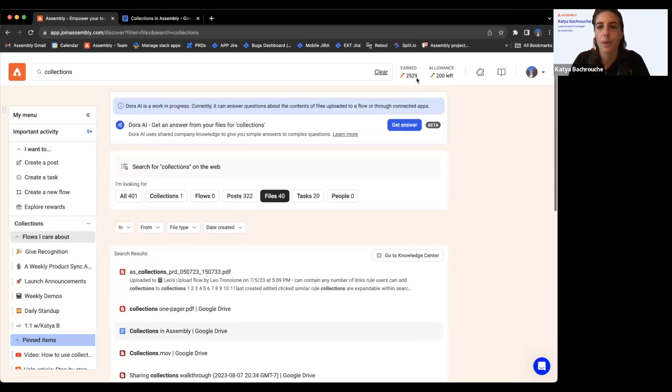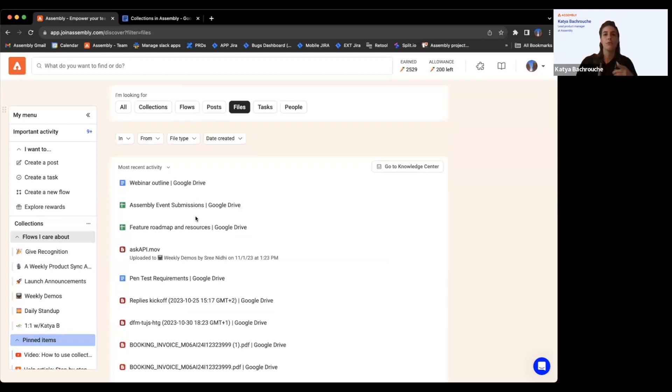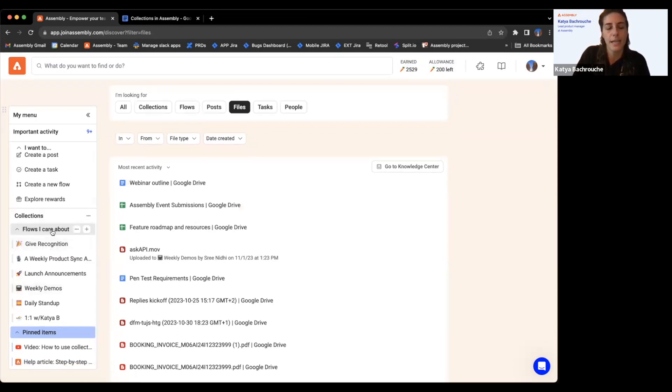So, collections. I've shown you where everything lives — flows, posts, files, tasks, people. Now you might see I have these collections already, like 'flows I care about.' When we enabled this nav feature and created collections, we gave all of you a default 'pinned items' collection with a help article and video on how to use the nav and collections. You can delete or unpin it at any time. In the previous experience you could create custom folders, but they were just flows — now a collection can include anything important to you.